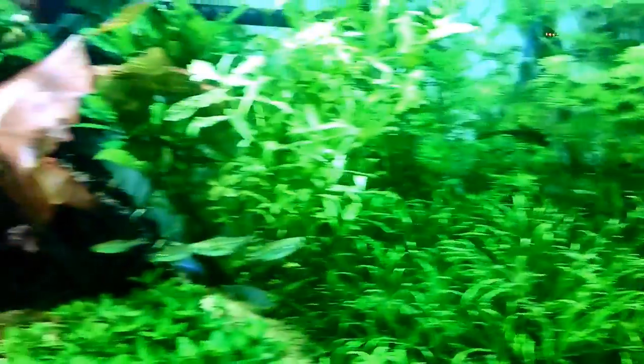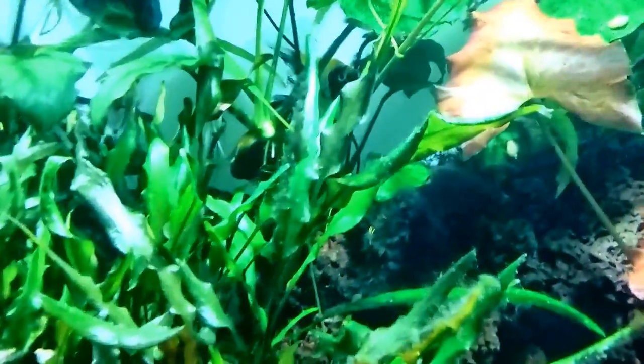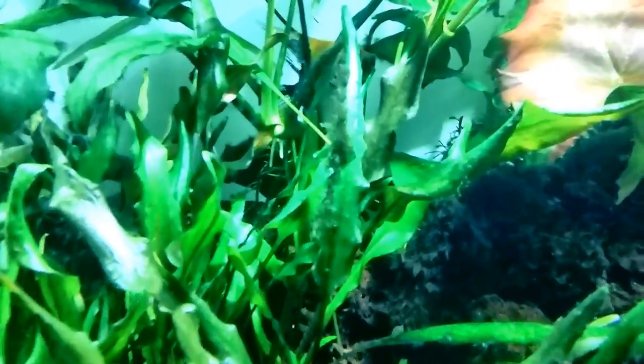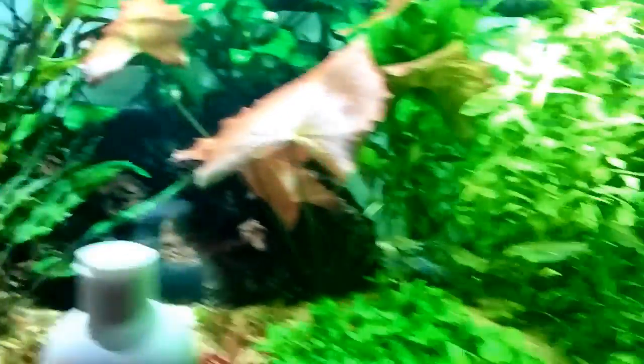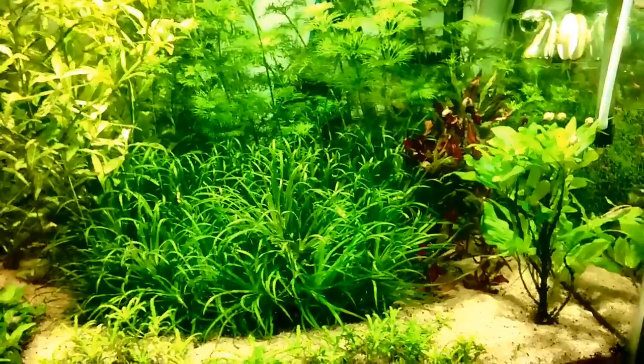Overall I've had very little problems — if any — with green spot algae or any of the other algaes. The BBA is the only one I'm still battling a little bit, and as you can see right there, it is probably one of the toughest ones to get rid of.